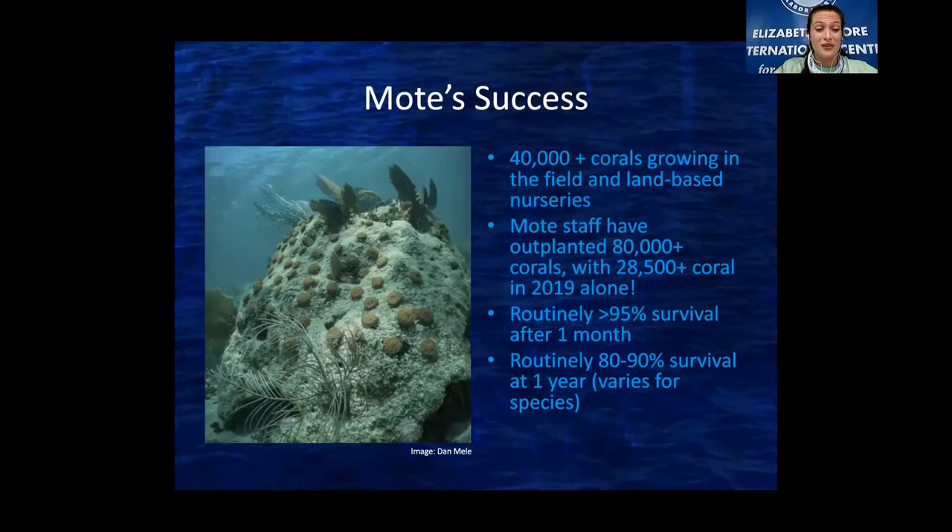Mote has had a lot of success — we have 40,000-plus corals growing right now in our field-based and land-based nurseries. To date, Mote staff have outplanted over 80,000 corals, with 28,500 corals outplanted in 2019 alone. We routinely have a 95% survival rate after one month and an 80 to 90% survival rate after one year. This is incredible, and we are looking forward to ramping up our numbers and continuing research to figure out the best ways to do coral restoration in order to get the Florida Reef Tract back to the healthy state it once was.